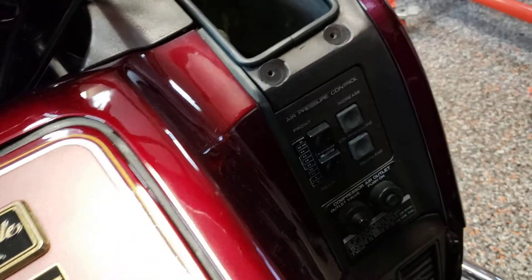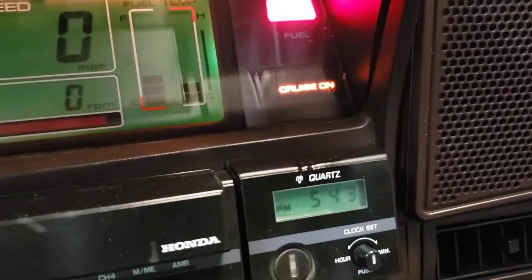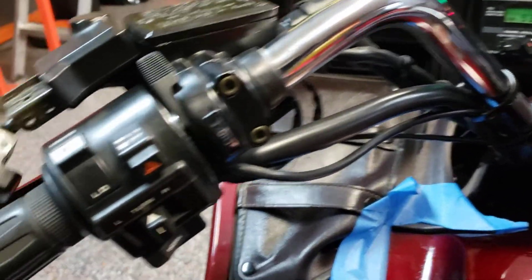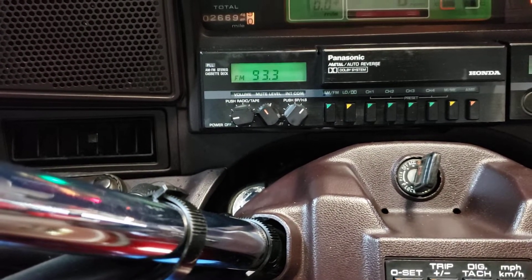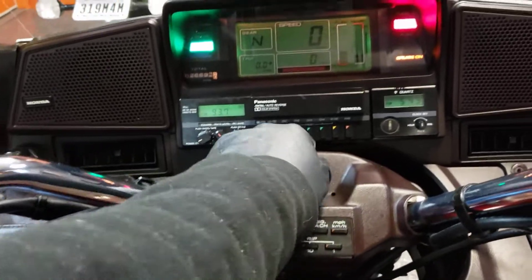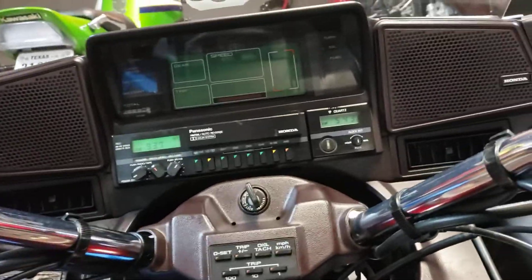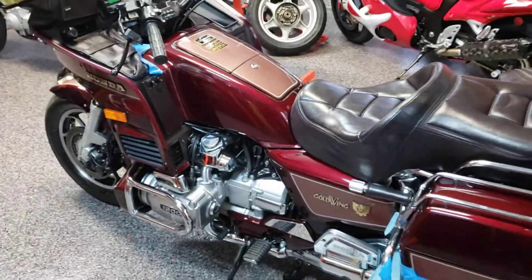All the electronic stuff — the gizmos, the air suspension, the cruise control — well, the cruise control, I don't know yet if it works, we'll find out. But everything else is working. I just sprayed some contact cleaner in there and it's working now. All the electrical stuff on it works too, which is just amazing.